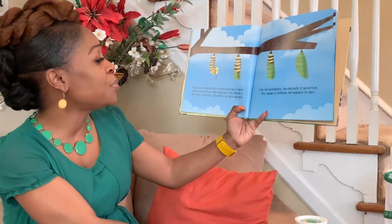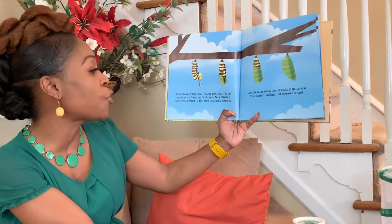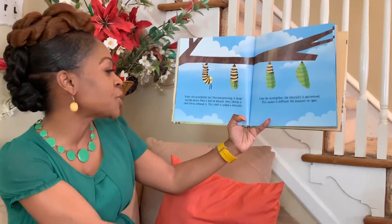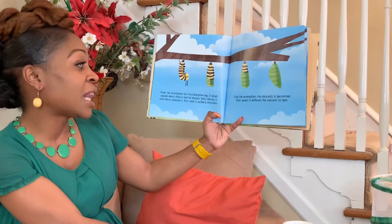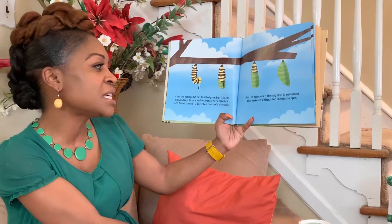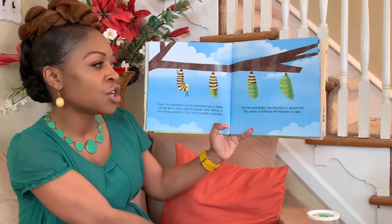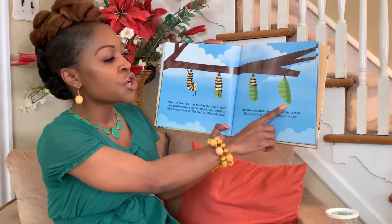When the caterpillar has finished growing, it hangs upside down from a leaf or branch. Very slowly, a shell forms around it. This shell is called a chrysalis. Like the caterpillar, the chrysalis is patterned, which makes it difficult for enemies to spot.